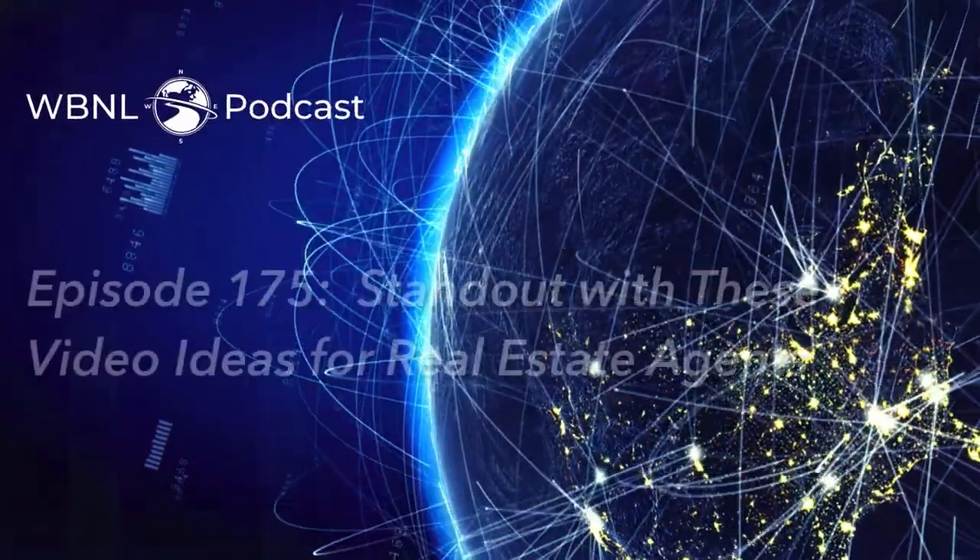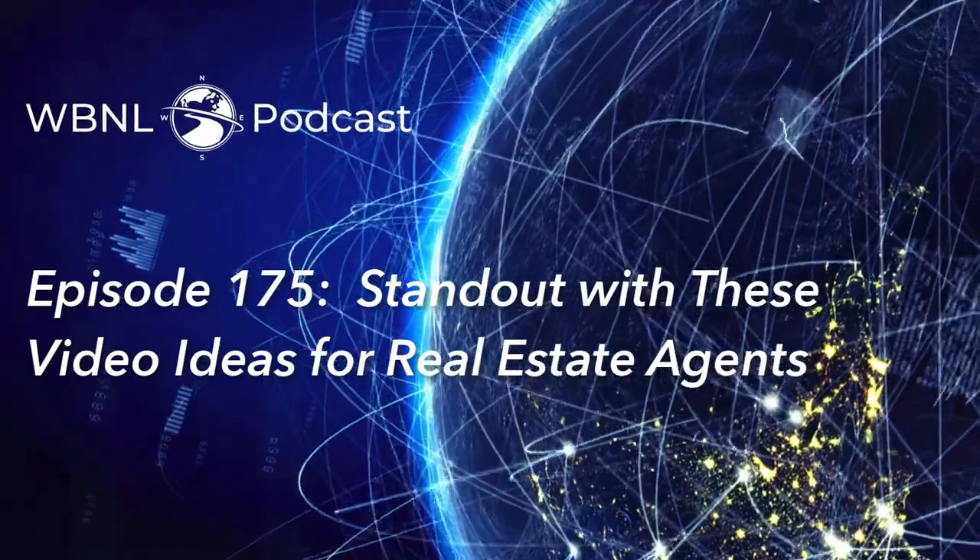Welcome to the WBNL podcast, your online source for finding balance, where you can align, connect, and prosper.